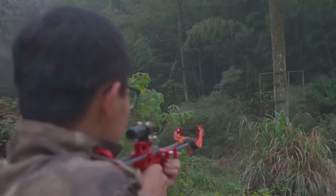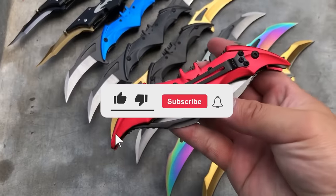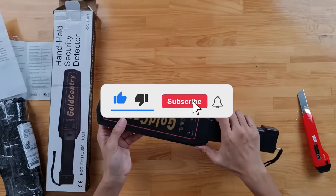Alright guys, that wraps up our video for today. If you enjoyed this video, please do well to give us a thumbs up and hit the subscribe button for more.